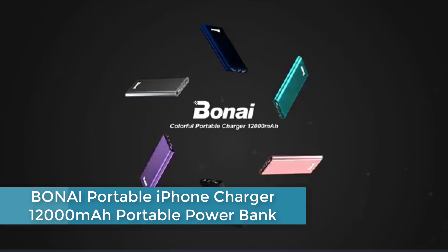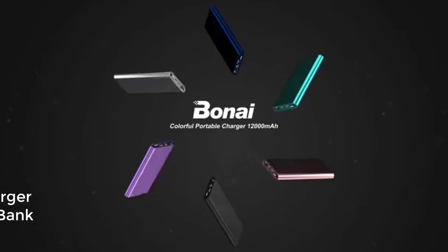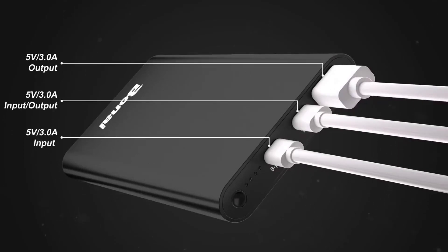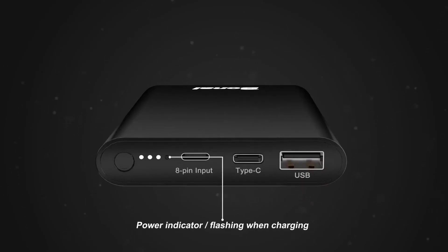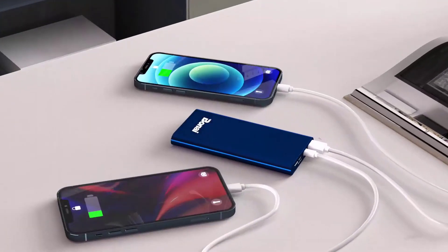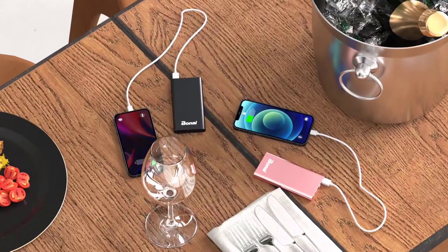Moving up to number 3: the Boney Portable iPhone Charger, a 12,000 mAh portable powerbank. It can charge your iPhone 13, 12, Samsung, iPad, and other devices multiple times. It features both USB-A and USB-C ports, with the USB-C port supporting high-speed 3.0A charging for compatible devices. The powerbank also comes with an 8-pin charging cable included, and its mint green color adds a stylish touch. Its compact and lightweight design makes it easy to carry in your bag or pocket, making it an excellent choice for on-the-go charging.